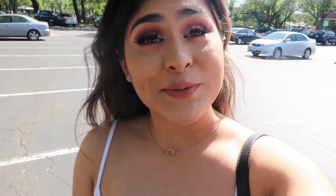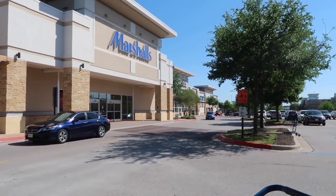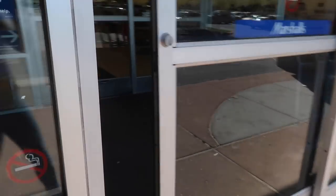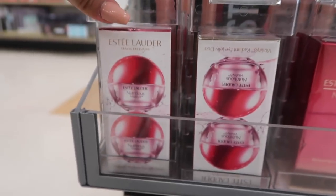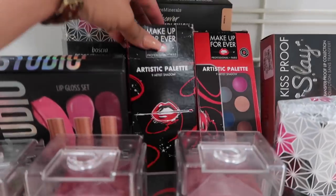Out of TJ Maxx now, but I decided to stop at another Marshall's since it's only two minutes away. My main goal is to find more Lily Lashes for my clients since they're only $6. I found an Estée Lauder eye jelly duo for $39.99, and an artistic eyeshadow palette for $14.99.